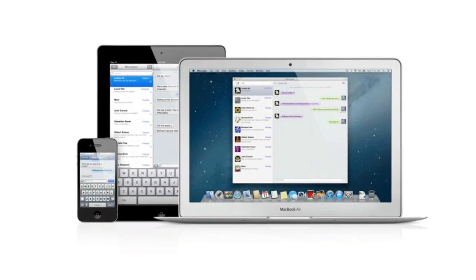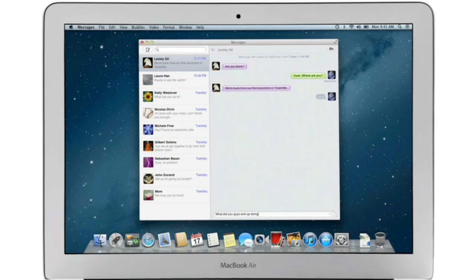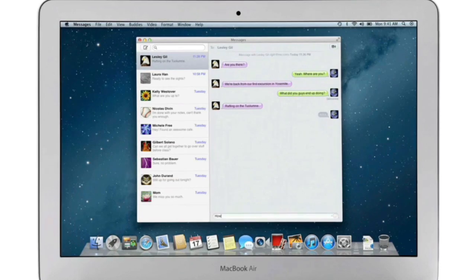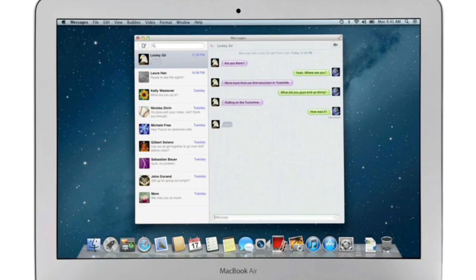iMessage has been a huge hit on iPhone and iPad, and Mountain Lion brings it to the Mac with Messages. It lets you send free, unlimited messages from your Mac to anyone on an iPhone, iPad, iPod Touch, or on another Mac.